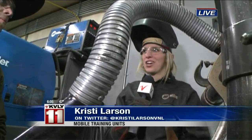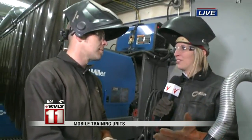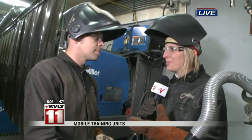We are standing here inside of the welding trailer, and I have Josh Heible here with me. He is just one of the instructors that helps go to all these different places and teaches them a few new techniques — and what else do you teach them?